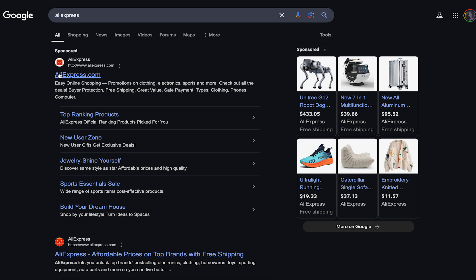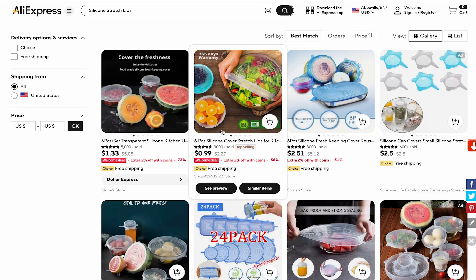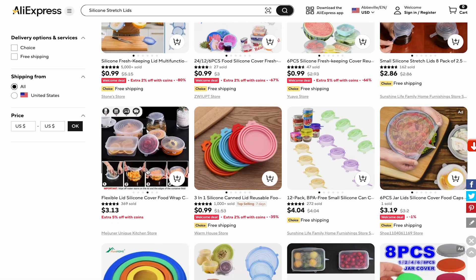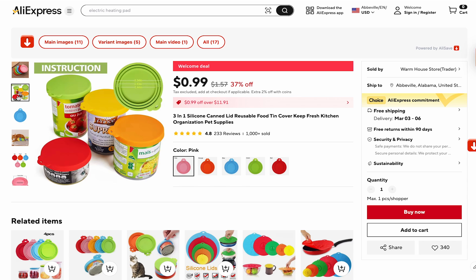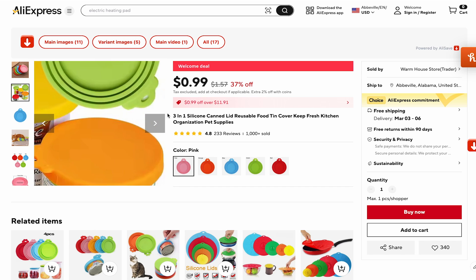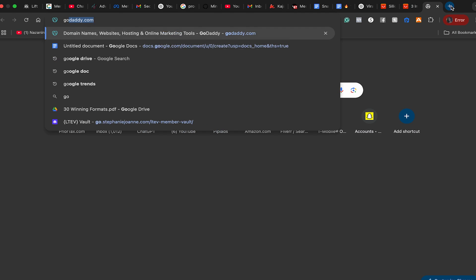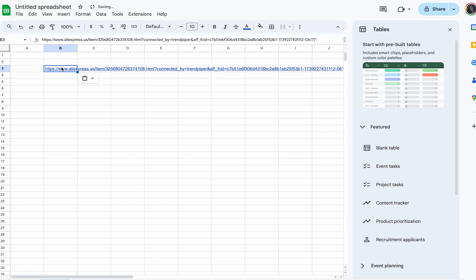Let's look at some silicone stretch lids on AliExpress. A lot of times you might be able to ask for the link, but I like to go find the products myself so I can look at similar products too. This product has been around a while, but now that people are more about sustainability they don't want to throw things away. I found one that I think has even better profit margin than the original. We're going to copy this and save it in our Google doc sheet to do more research on later.